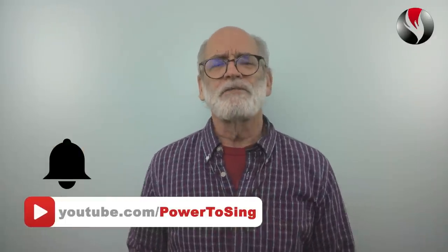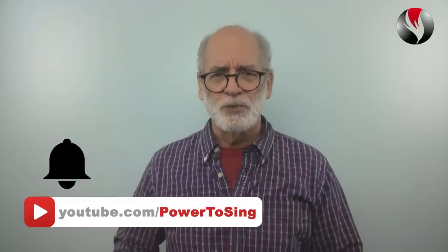Hi, I'm Chuck Gilmore, International Vocal Coach and Founder of Power To Sing. To learn singing technique that enables you to sing higher without cracking, straining, breaking or breathiness, subscribe to my channel. Be sure to click on the bell to get notified when I post videos each week.